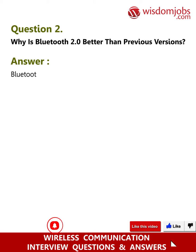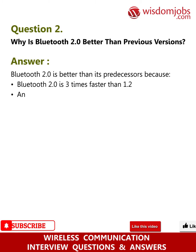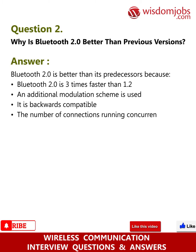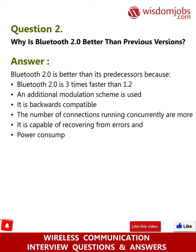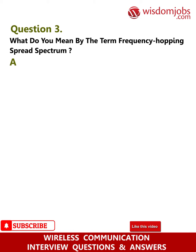Question 2: Why is Bluetooth 2.0 better than previous versions? Answer: Bluetooth 2.0 is better than its predecessors because it is three times faster than version 1.2, uses an additional modulation scheme, is backwards compatible, supports more concurrent connections, is capable of recovering from errors, and has lower power consumption.